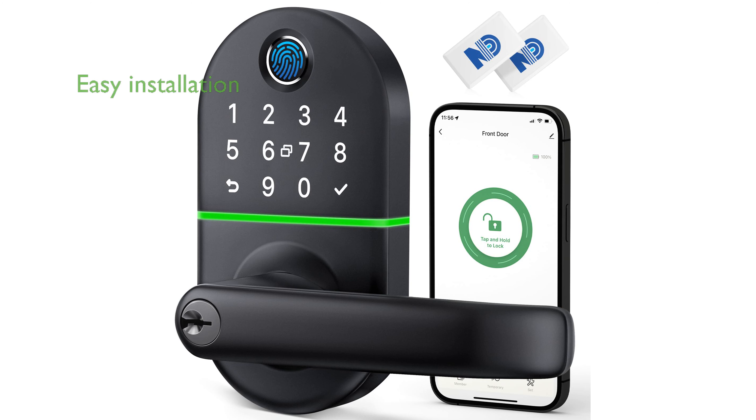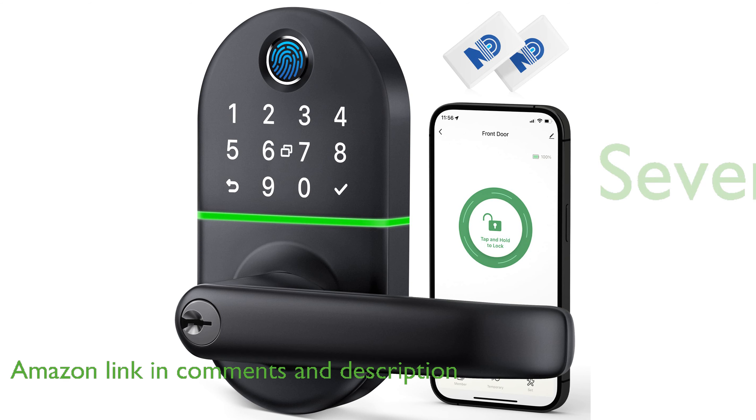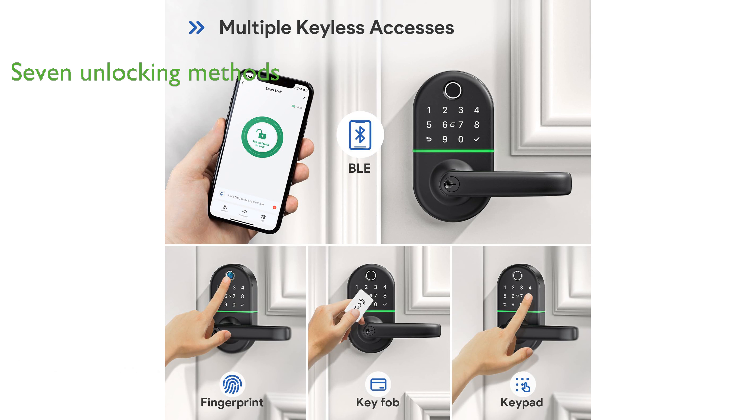The Smart Keypad Door Lock KDL 200 offers a seamless installation experience, fitting most American front wooden doors without the need for additional drilling. This advanced lock provides seven innovative unlocking methods, including fingerprint recognition and voice control, ensuring personalized access for every family member.